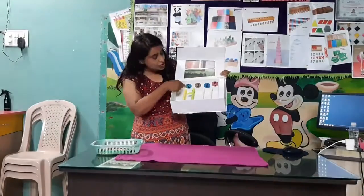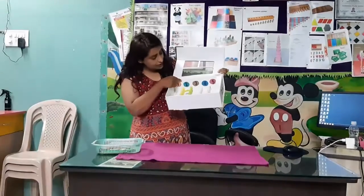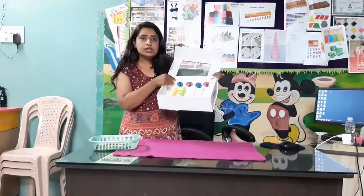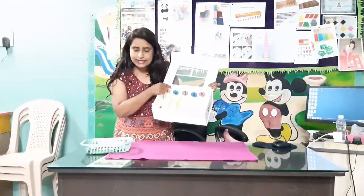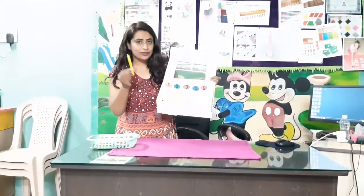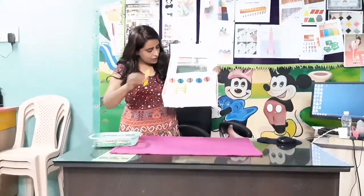Now which number is this? Two number. Now what is this? This is a monkey. Now monkey wants two yellow sticks. Now where is the yellow stick? Find the yellow stick. Yes, this one is yellow. One stick and two stick.